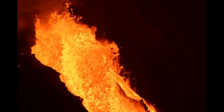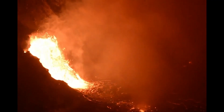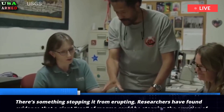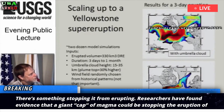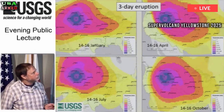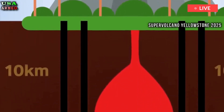Scientists say there's something blocking Yellowstone's supervolcano — something stopping it from erupting. Researchers have found evidence that a giant cap of magma could be stopping the eruption of Yellowstone National Park's supervolcano. As detailed in a paper published in the journal Nature last month, a team of researchers found a volatile-rich layer just 2.36 miles below the surface, trapping pressure and heat beneath it.